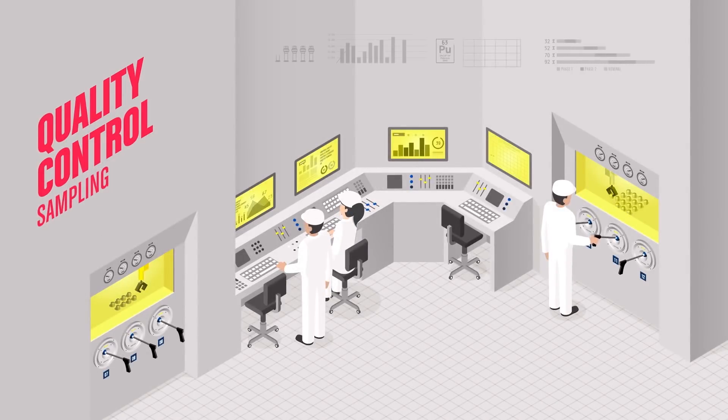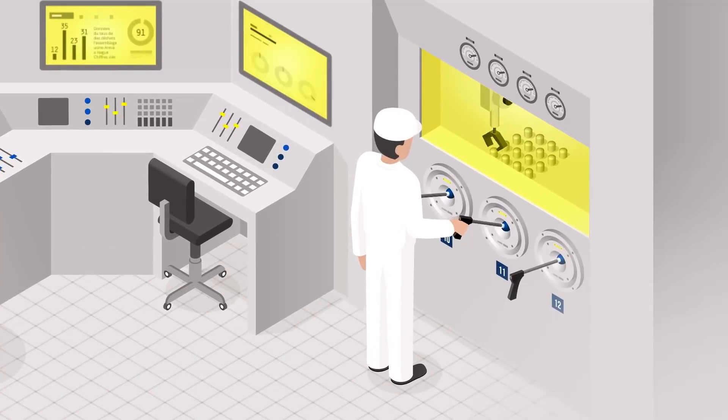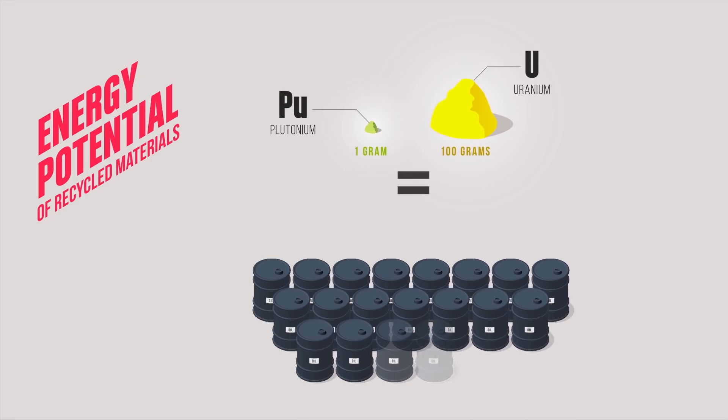At each step of the process, the quality of the products is meticulously analyzed. At Orano-la-Hague, the purity of the materials obtained is systematically measured by chemical, physical, and isotopic analyses. Materials recycled at Orano-la-Hague have a considerable energy potential. One gram of plutonium, which equals 100 grams of uranium, represents the energy equivalent of over one metric ton of oil.